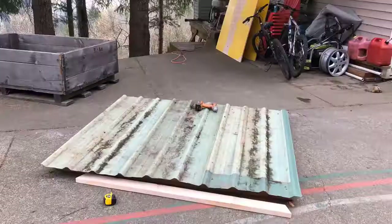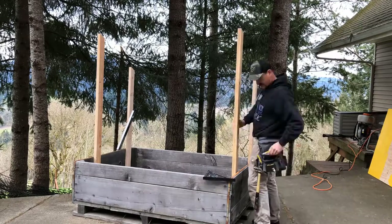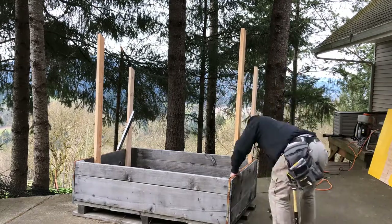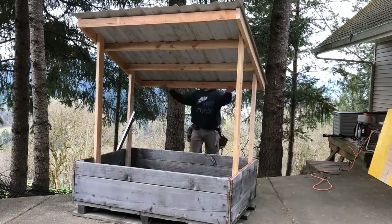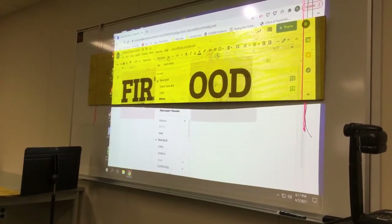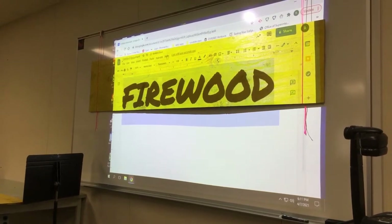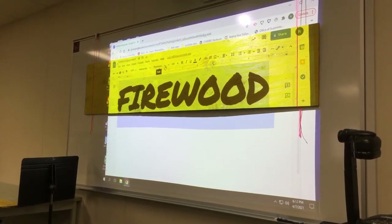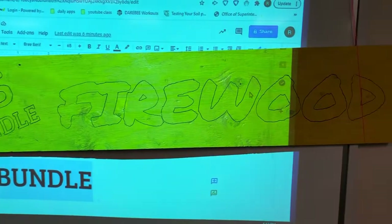I'm cutting the metal now. Then I'm going to trace the lines from my sign and paint it, but I'm having trouble deciding which font to go with. Decisions, decisions — design is not my forte. There's the outline; just got to fill it in with paint now.